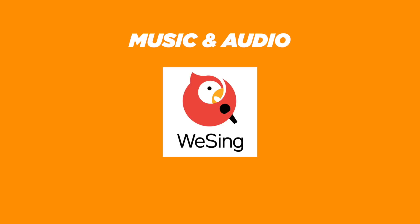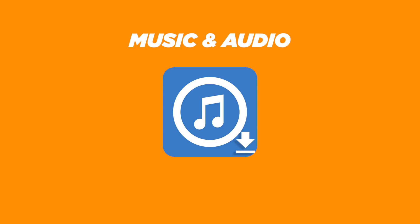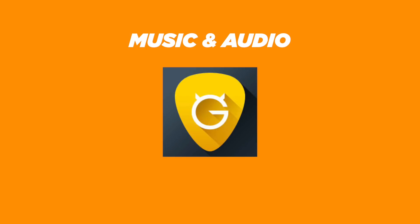For music and audio, we have Spotify, WeSing, Shazam, MP3 Music Downloader, Music Player, Video MP3 Converter, Musixmatch, Ultimate Guitar Tabs, and SoundCloud.